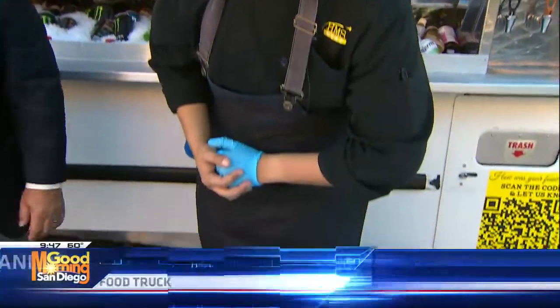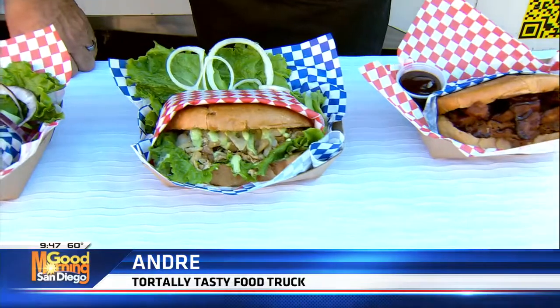That's Andre, our torta expert. Thank you for having us this morning. This one right here is going to be our chicken option — the only chicken option on the menu besides our tacos.